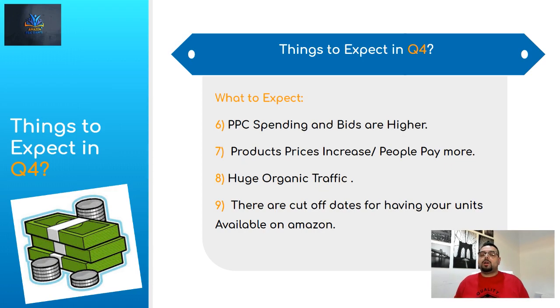Number seven: product prices increase. People are willing to pay more during Q4. So even if you paid more for shipping or per unit, you'll be able to sell your product for a few dollars higher — which is really good for us. A lot of people associate higher-priced items with better quality, and when they want to give a gift, they want to give something of higher quality. So keep in mind you can raise your prices — I'll talk about that more in the next segment.